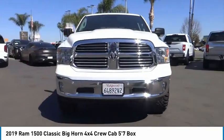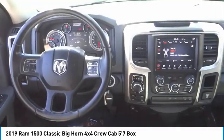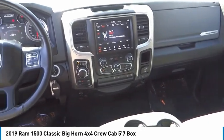Remote keyless entry, front wheel independent suspension, and four wheel disc brakes. This vehicle offers reliability and good looks at a great price. So come in and take a test drive today.